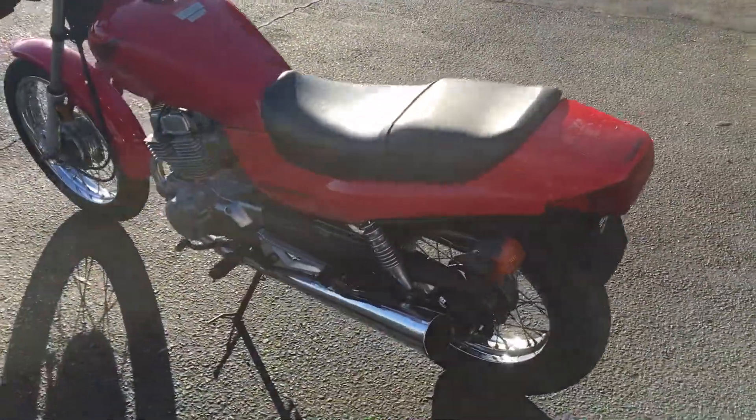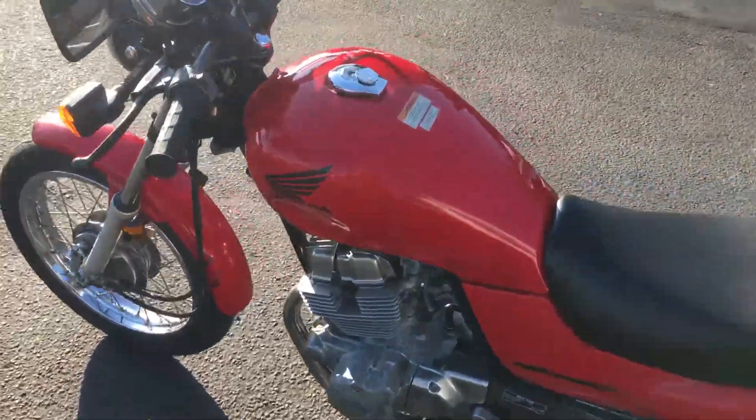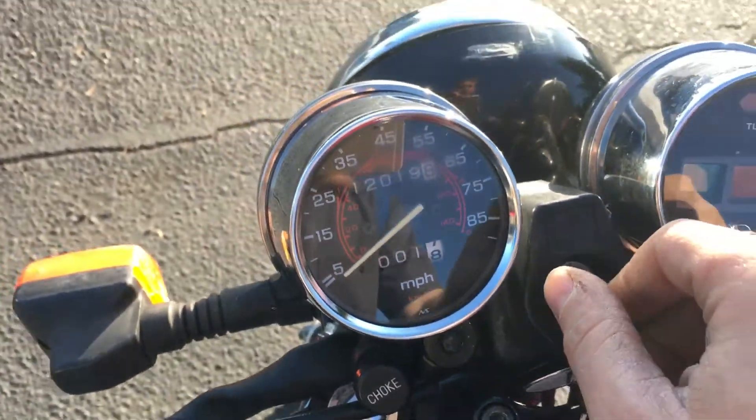It has a 234cc two-cylinder engine, carbureted, five-speed transmission. This is a clean title California bike with 12,019 miles on the odometer.